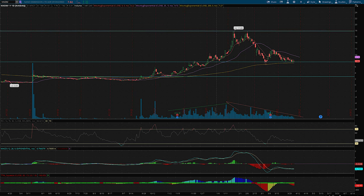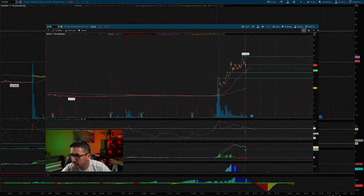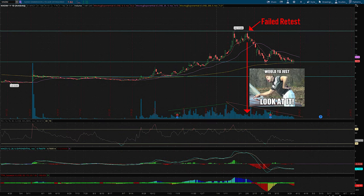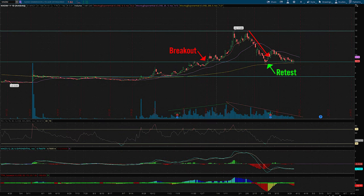Volume dropped by 20 million shares, and the next day by another 20 million. If you've seen any of my recent videos, you know what happens when new highs are made with lesser volume: a retest occurs with even lesser volume, which triggers a downtrend back to the breakout before the hype.